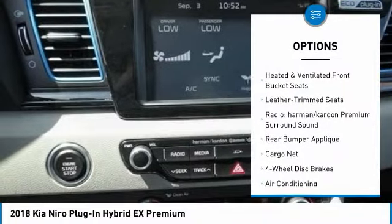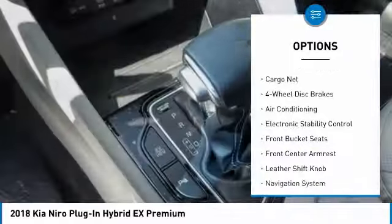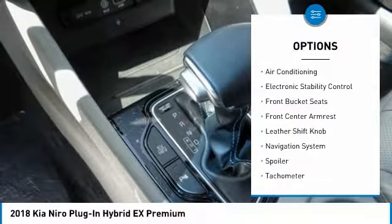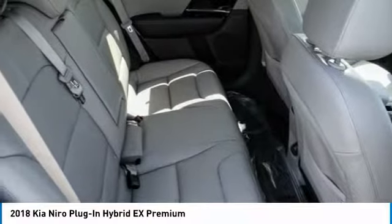Navigation system, traction control, dual airbags, air conditioning, leather-wrapped steering wheel, power steering, alloy wheels, four-wheel disc brakes, eight speakers, fog lights.